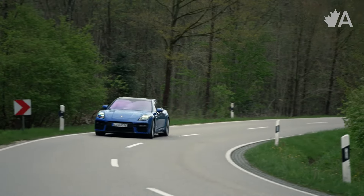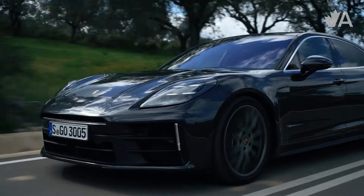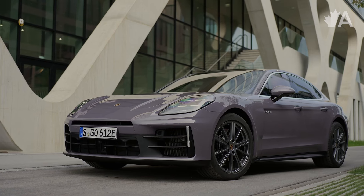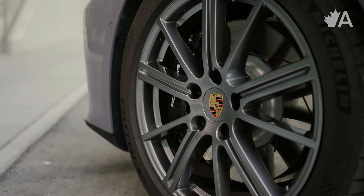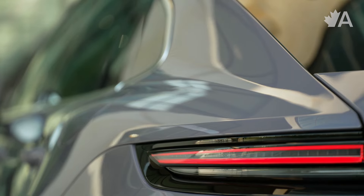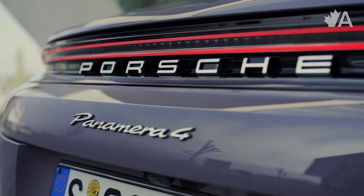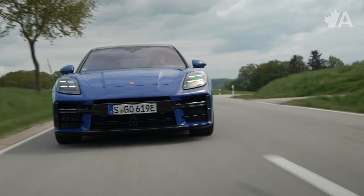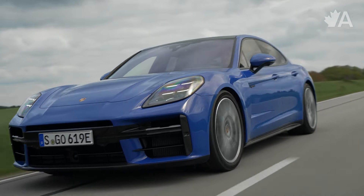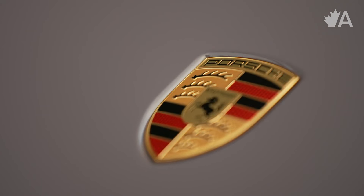We have the 4e hybrid, the 4S e-hybrid, and then finally the Turbo e-hybrid, which is the one I'm driving right now. Earlier in the day we were in the Panamera 4. From the outside, this is a third-generation Porsche Panamera — it doesn't look too different from how it used to. There are some subtle changes, a lot more 911 influences in the design, which is always a good thing, and I really love what the Panamera has grown into.